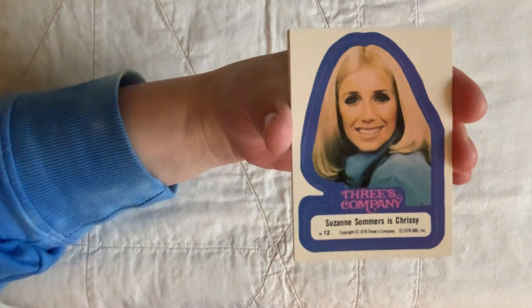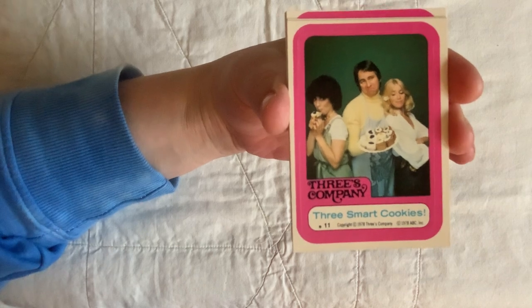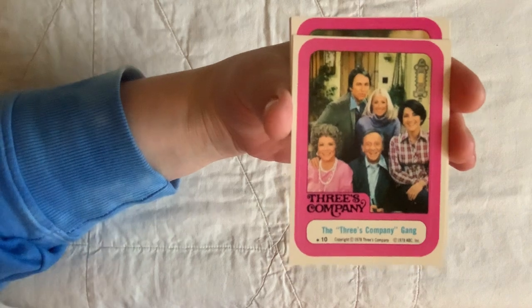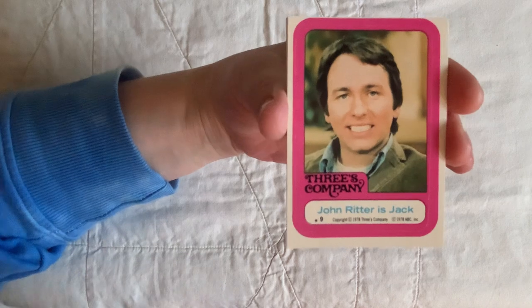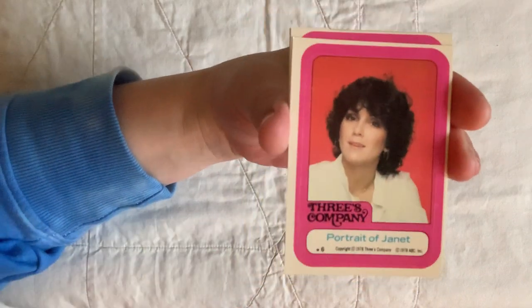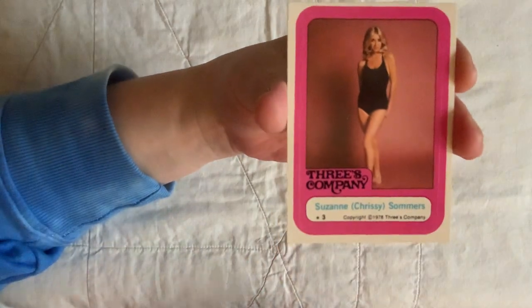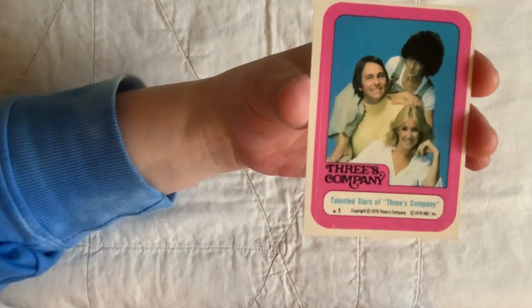How come Chrissy got so many of her own cards but Janet didn't? Where's my girl Janet? Chrissy's character was always the dumb blonde and Janet was the practical brunette — so stereotypical 70s. There she is — the portrait of Janet, finally! And 'Dream Girl Chrissy' — so funny. That's the last one.